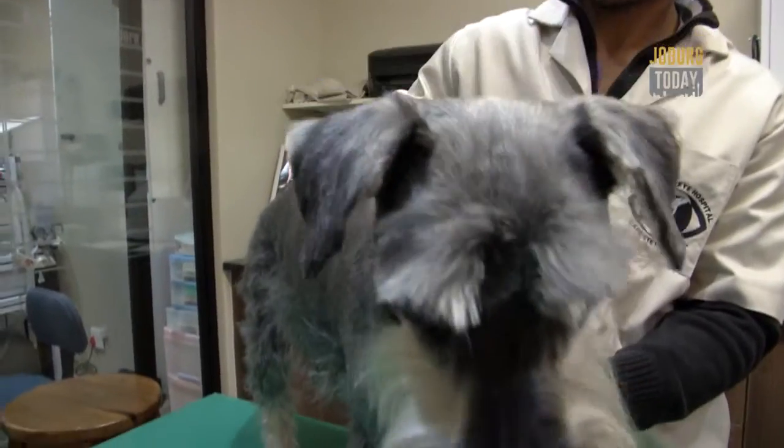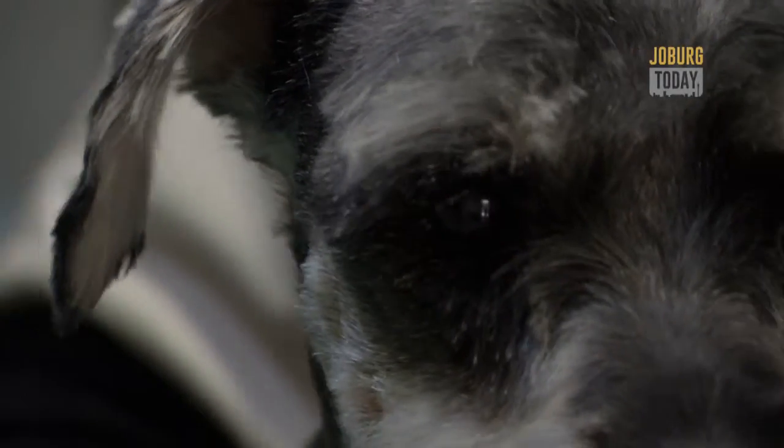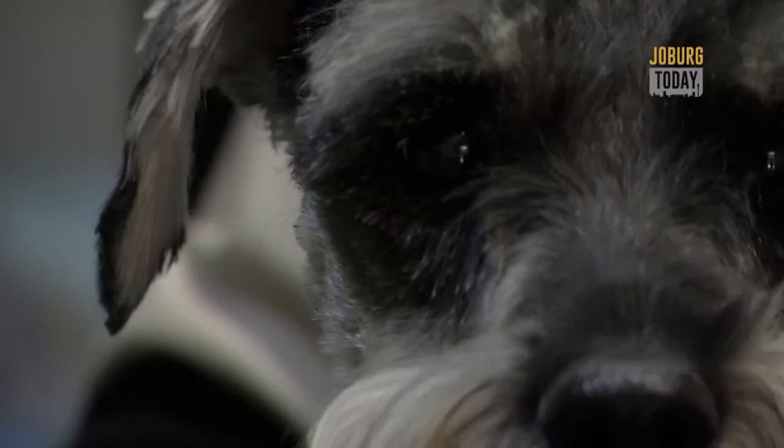Diabetes caused Nettie's cataracts. She's a little bit confused because she has a brother and they've never been separated before in six years. So she's a little bit upset that he's not here — he's upset at home, being alone.